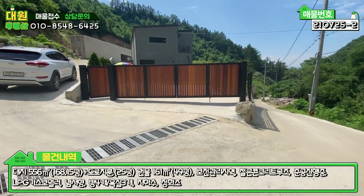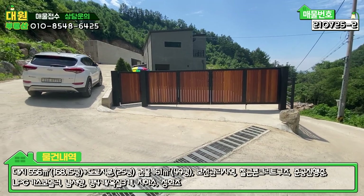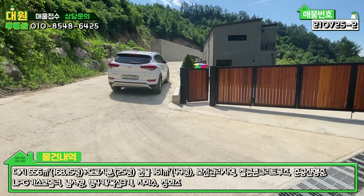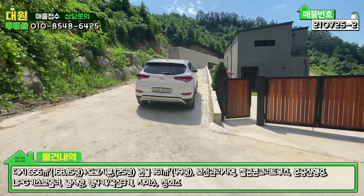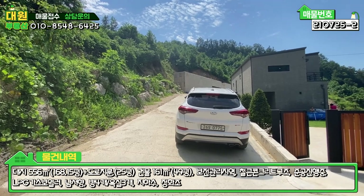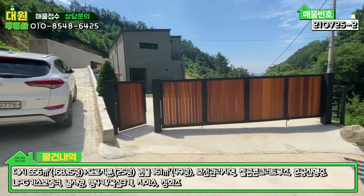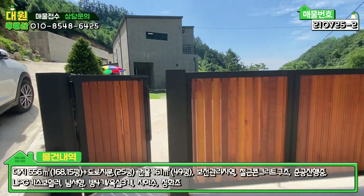대문도 굉장히 널찍하게 되어있고, 대문 안쪽으로 주차장을 마련해 놓으셨지만 이 도로 자체가 워낙 넓기 때문에 도로변에 주차하셔도 될 것 같아요. 상단에도 토목공사 되어있는 부분 볼 수 있는데, 계속해서 단지가 조성될 예정이니 그 집들 중에 첫 번째 집이다 이렇게 보시면 됩니다. 바로 마당으로 들어가보도록 할게요.